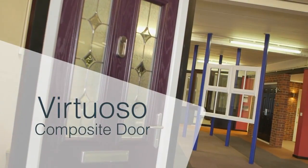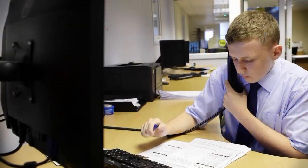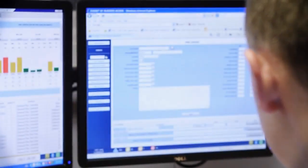From our state-of-the-art 70,000-square-foot factory, we are the North's leading manufacturer of GRP composite doors, PVCU windows and doors, and PVCU door infill panels and other fenestration industry products.